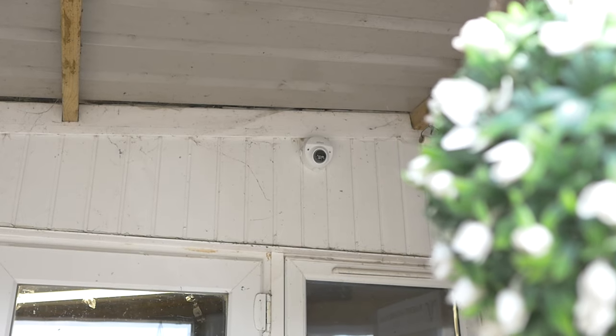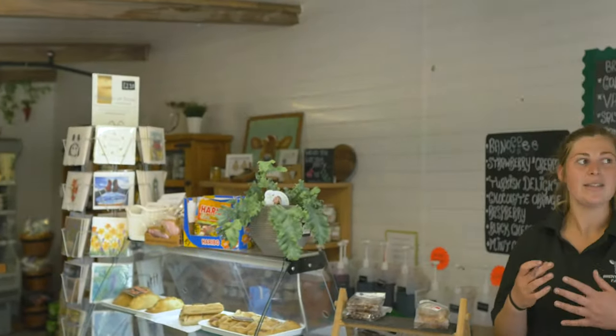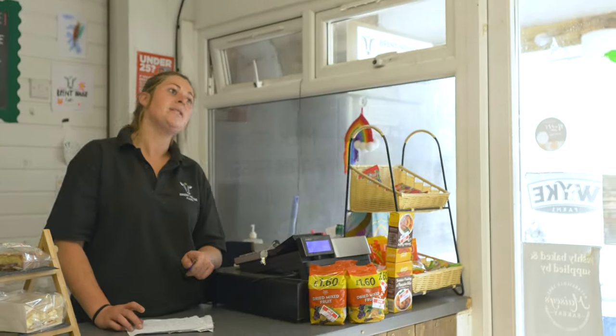Our vending machine is open 24/7, so it's access to the public all the time. We're here all day and we've got the shop open all day, but at night it's just a bit of peace of mind really. You've got yourself covered because you don't know who's coming in and out getting milk — two, three o'clock in the morning — and it's peace of mind really, you can get your eye on it.